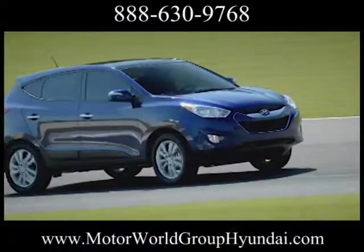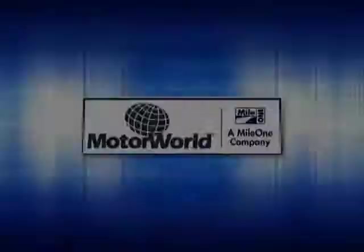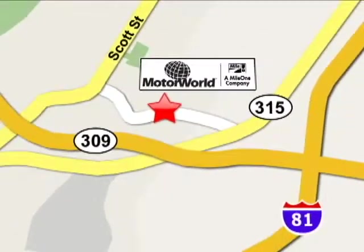The 2013 Hyundai Tucson: more of what you want, less of what you don't. Mile One Motorworld, 14 brands under one roof. Conveniently located at 150 Motorworld Drive in Wilkes-Barre.